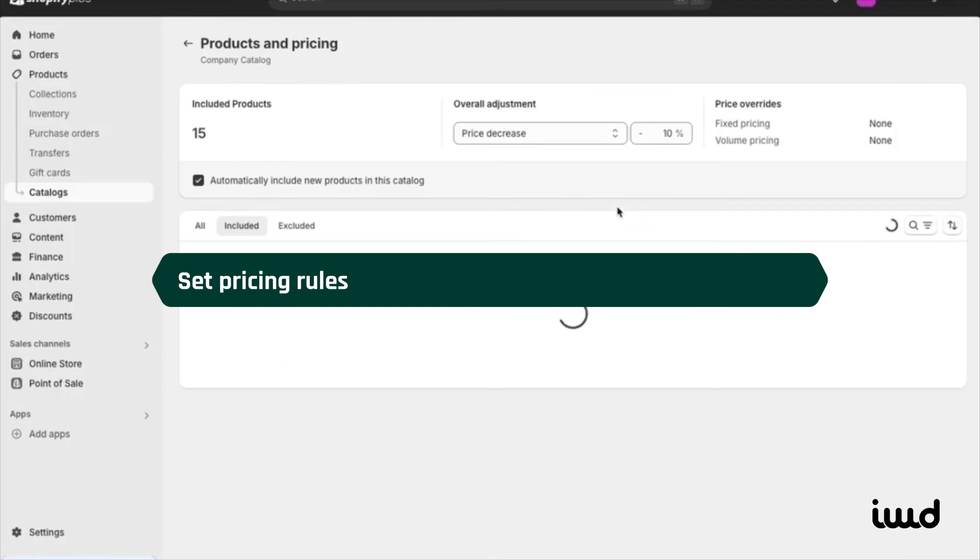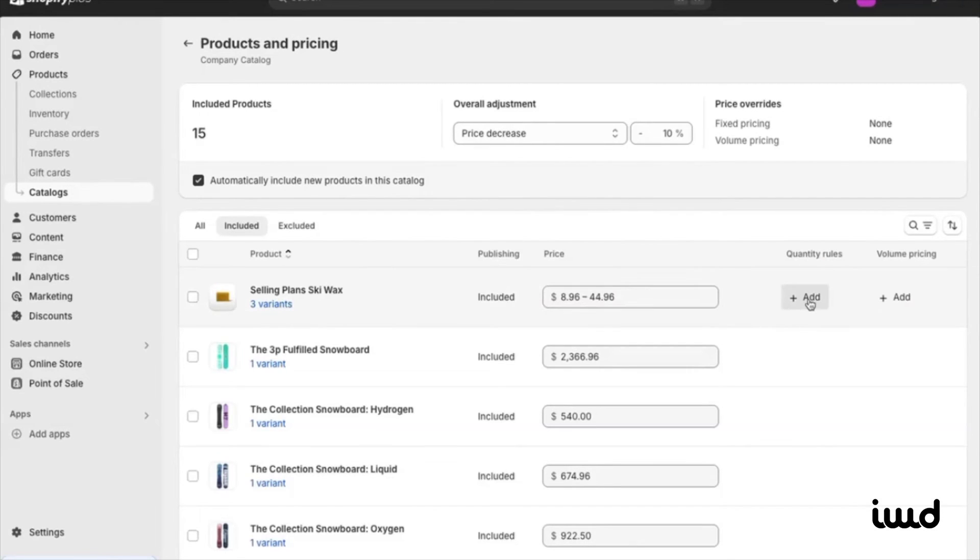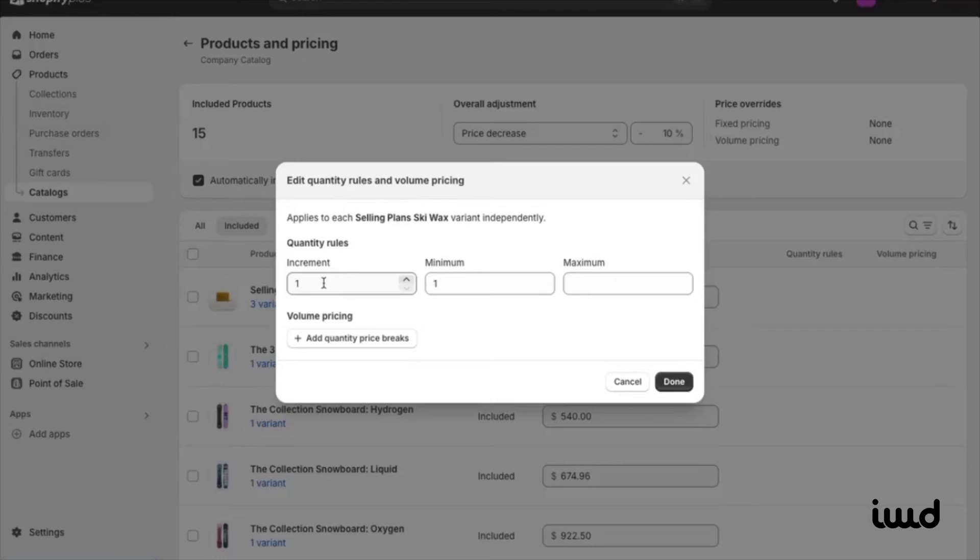Next, let's talk about pricing rules. You can adjust minimum or maximum quantities a customer must order. You can set your increments — let's say a minimum of 10 units and a maximum of 1,000.